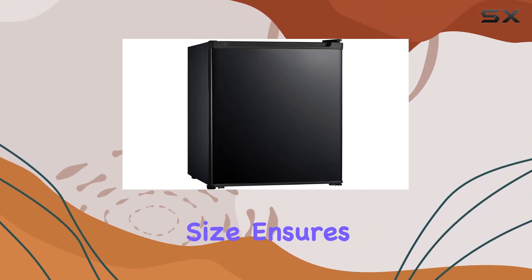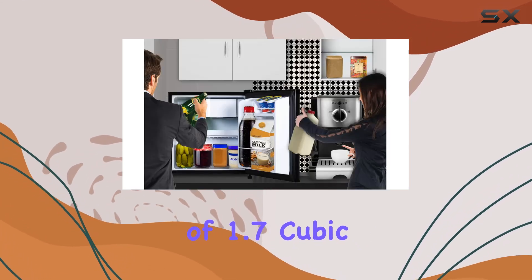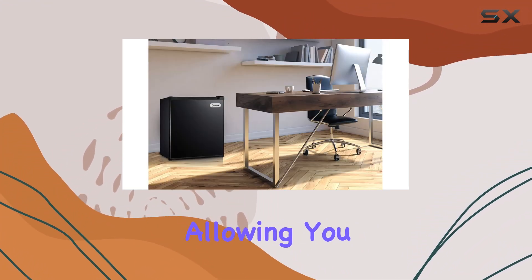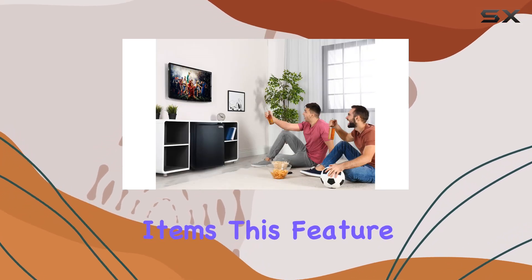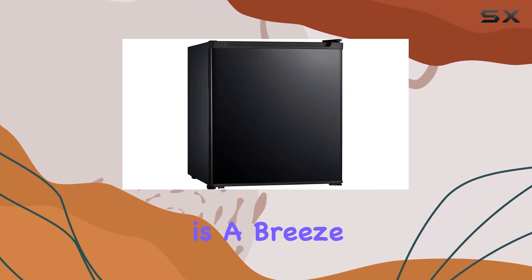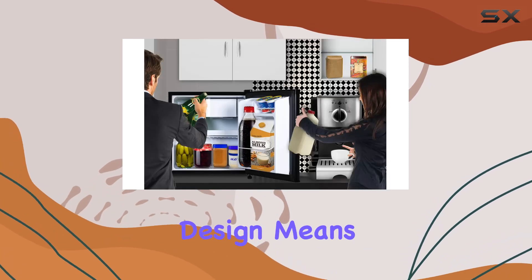Its compact size ensures it fits snugly into any corner. With a capacity of 1.7 cubic feet, you might be surprised at just how much this fridge can hold. It comes equipped with a freezer compartment, allowing you to store frozen goods alongside your refrigerated items — a game changer, especially if you're tight on space and need all-in-one convenience.